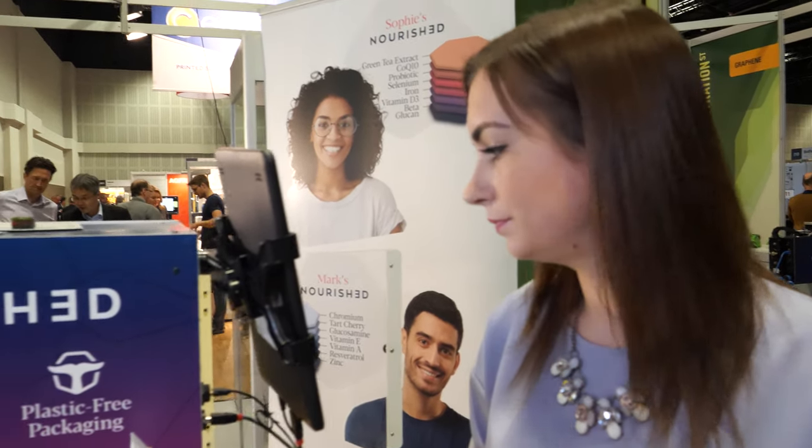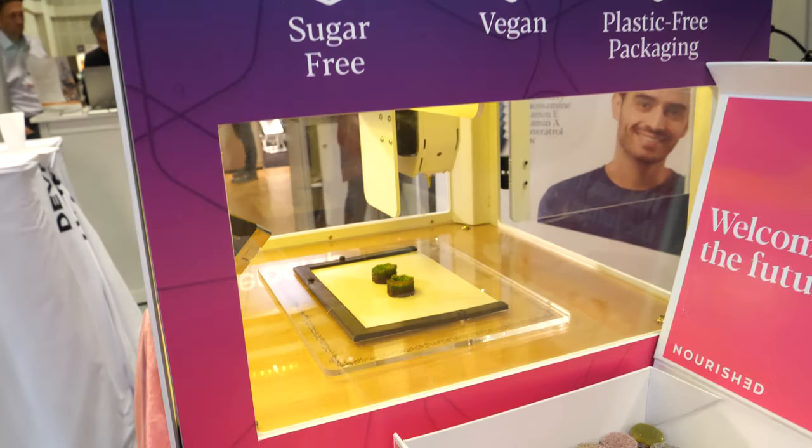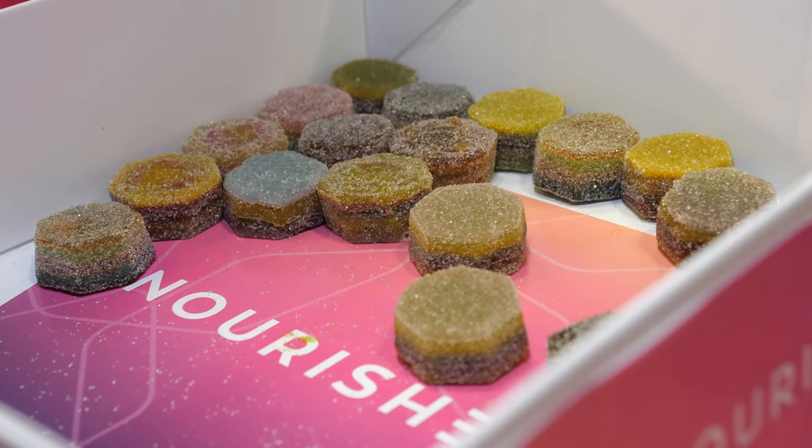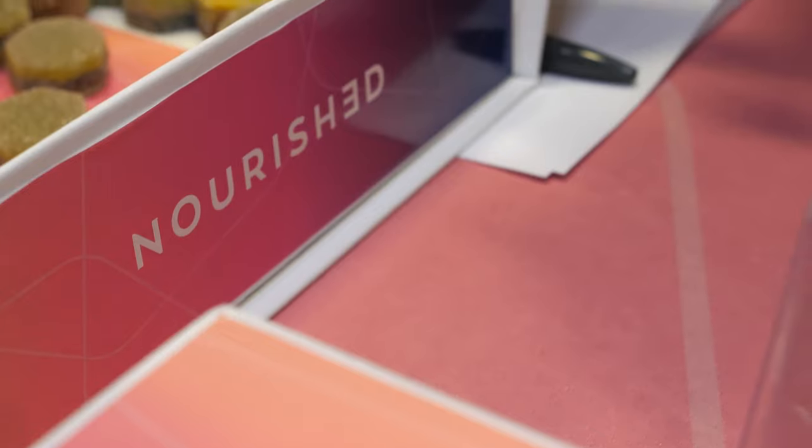Is it only going to ship in the UK? Initially in the UK from July, then the USA from 2020, and then from there the rest of Europe.